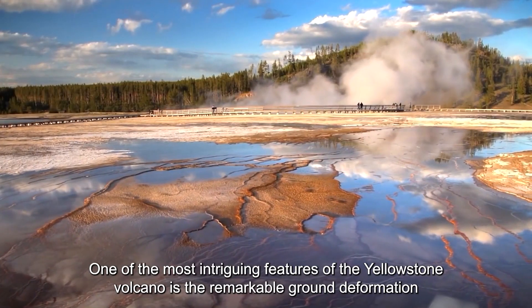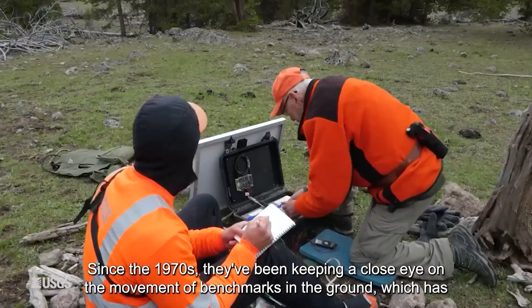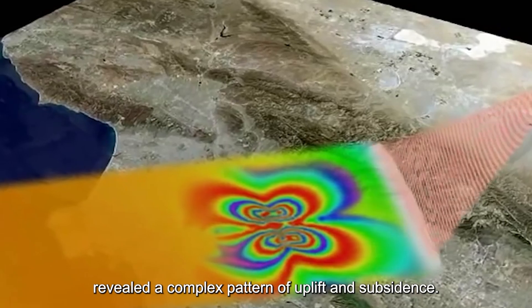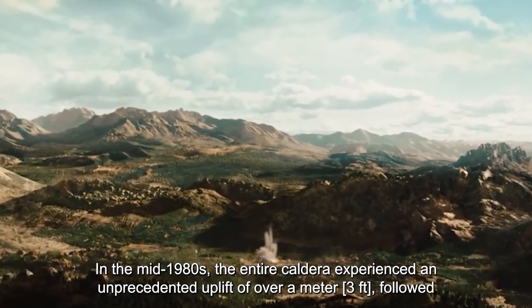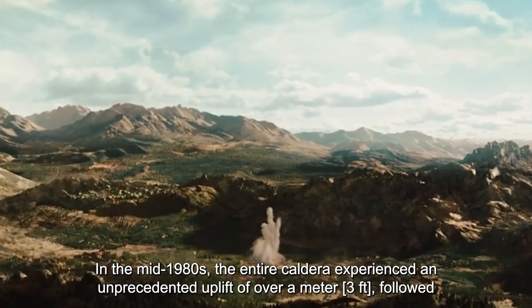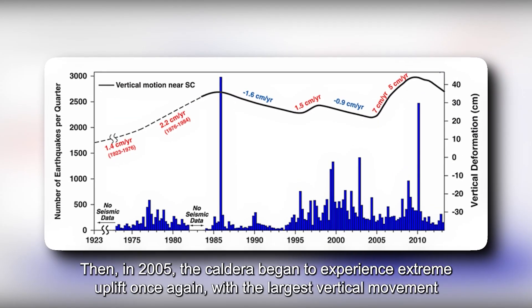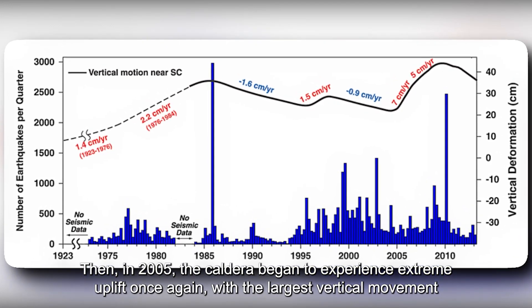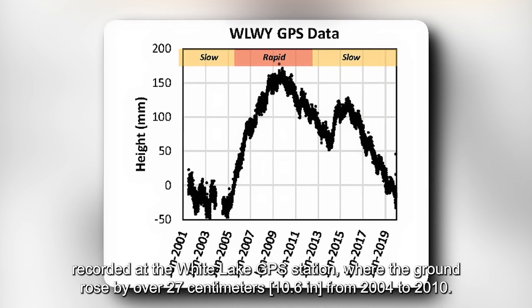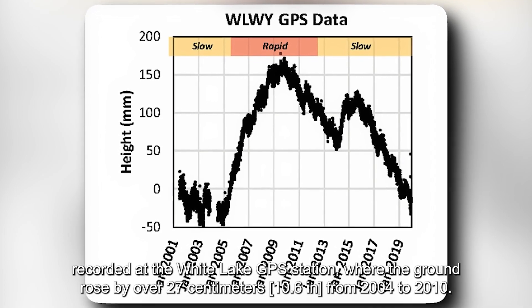One of the most intriguing features of the Yellowstone volcano is the remarkable ground deformation that scientists have observed in the caldera. Since the 1970s, they have been keeping a close eye on the movement of benchmarks in the ground, which has revealed a complex pattern of uplift and subsidence. In the mid-1980s, the entire caldera experienced an unprecedented uplift of over a meter, followed by a period of subsidence that lasted until 2005. Then in 2005, the caldera began to experience extreme uplift once again, with the largest vertical movement recorded at the White Lake GPS station, where the ground rose by over 27 centimeters from 2004 to 2010.